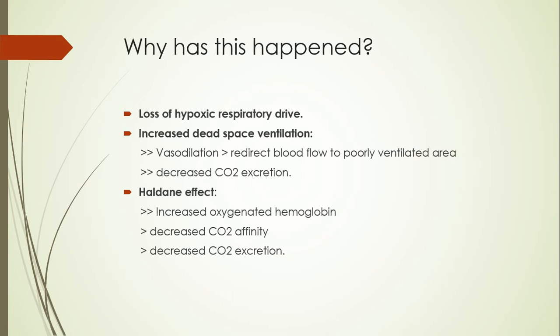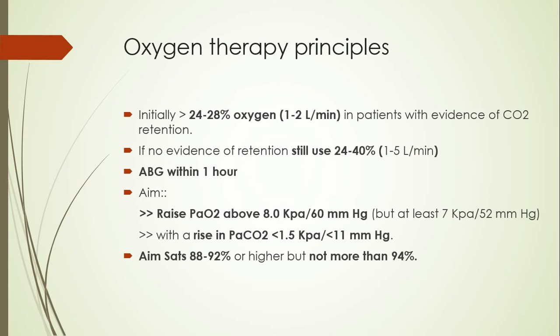So what should we do? We should follow certain principles. In any patient we should start with a low flow of oxygen. If we suspect the patient has early signs of carbon dioxide retention, we must keep the oxygen flow up to 2 liters per minute or 28% FiO2 — not more than that. If there is no evidence of retention, we'd still be cautious and go up to 40% FiO2, which corresponds to roughly 4 to 5 liters per minute. After starting oxygen therapy, we should do an ABG within one hour to estimate treatment response.